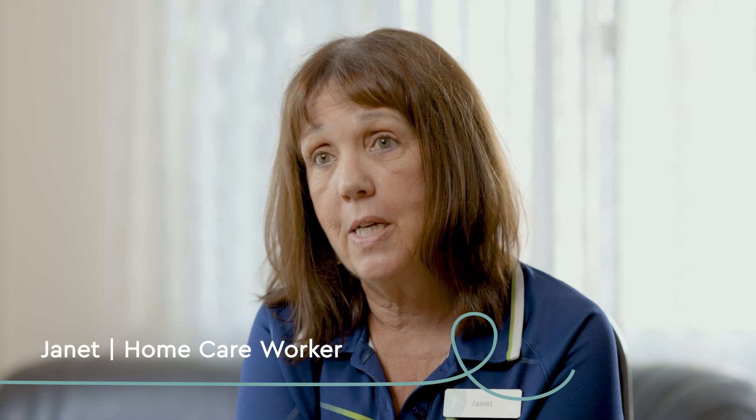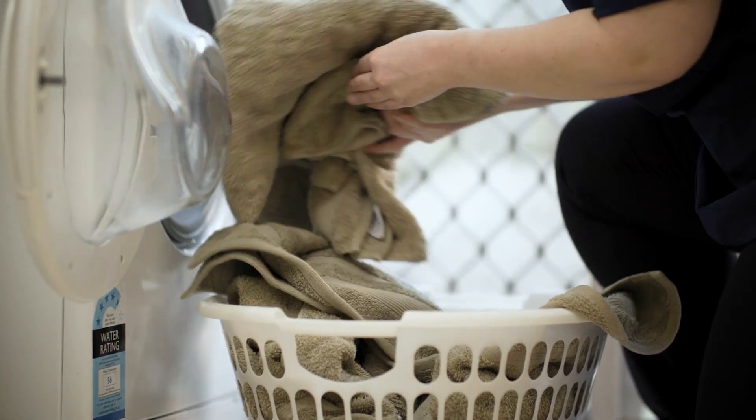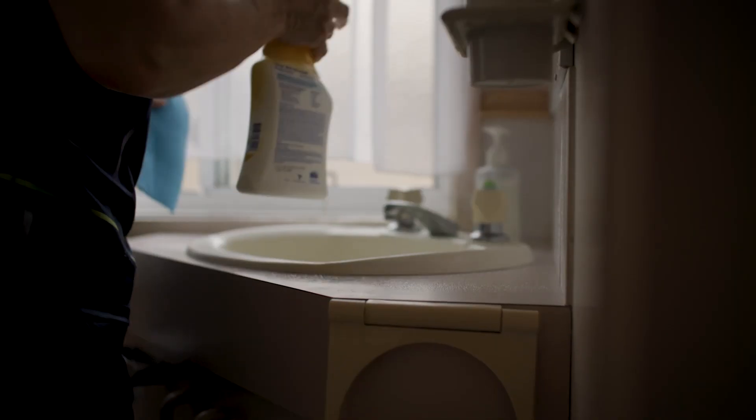Hello, I'm Janet, I'm a home care worker. I've been working for Churches of Christ now for about eight months. A typical day would be maybe I start off doing client showering — maybe I have two clients to visit for showering and help them with their hygiene.